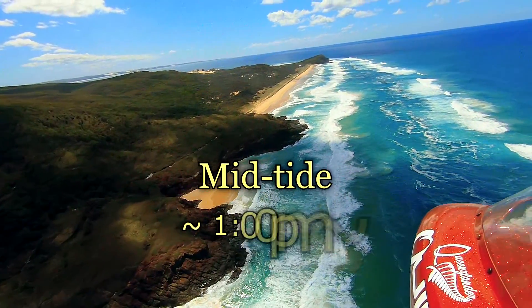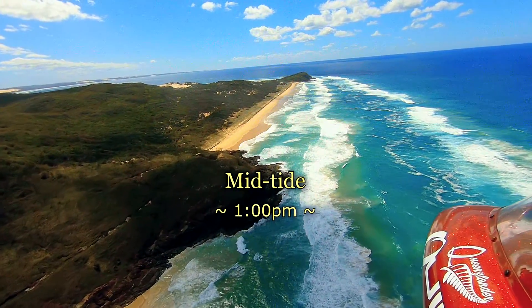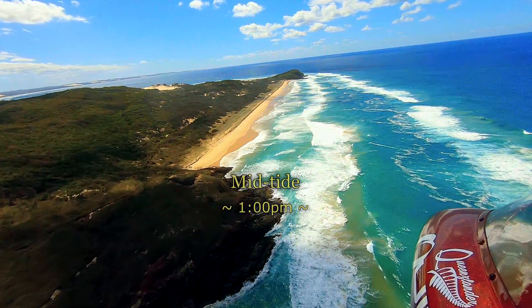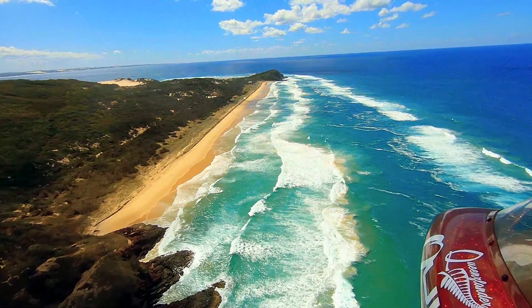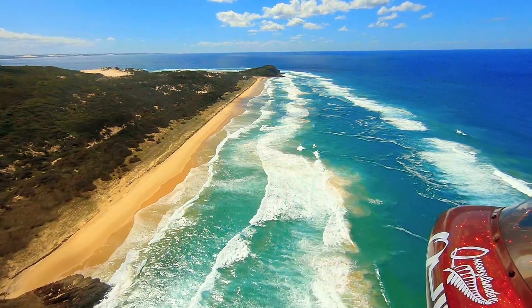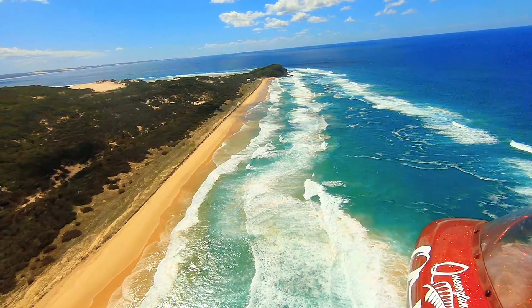As we leave the Champagne Pools, we head north now towards Wadi Point. You can see a lot of erosion along here. You can't really drive along this stretch of the beach — you've got to go inland. You've got to go inland from Champagne Pools to get to Orchid Beach. You can't drive along the northern side of this beach down to Wadi Point.